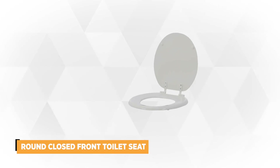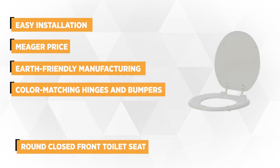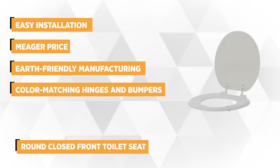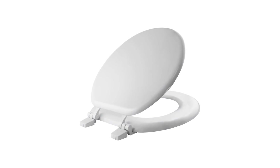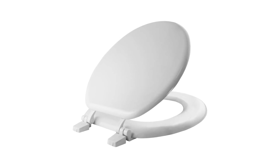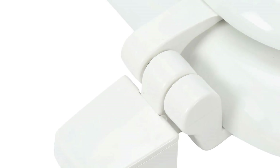Coming in at number 4 is the Round Closed Front Toilet Seat. It's recommended for budget-minded clients and has all the basic applications one can possibly look for in a toilet seat. It features the basic top-tight hinge, which serves for easy installation and sets in less than 5 minutes. The toilet seat can be removed easily for cleaning. It offers color-matching hinges and bumpers, and fits all standard round bowls. This toilet seat is made of durable enameled wood and undergoes an earth-friendly manufacturing process, with molded wood providing stability and durability.